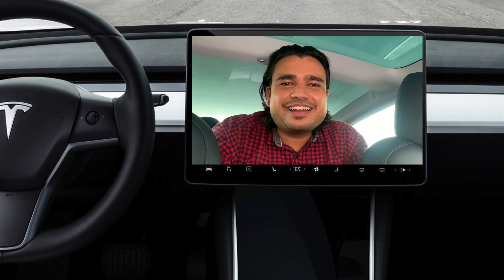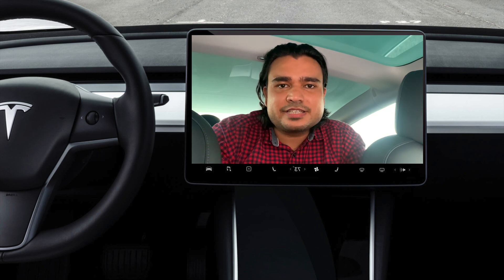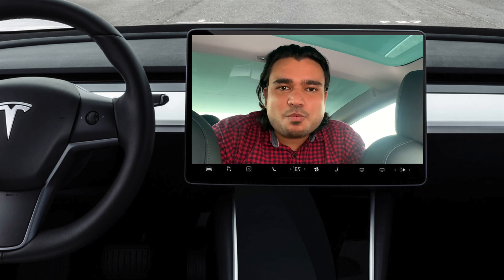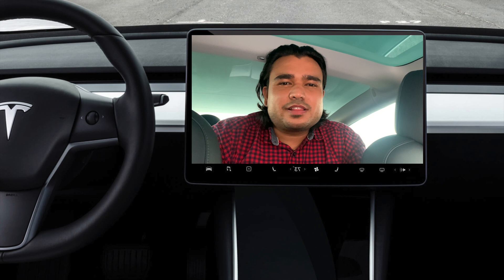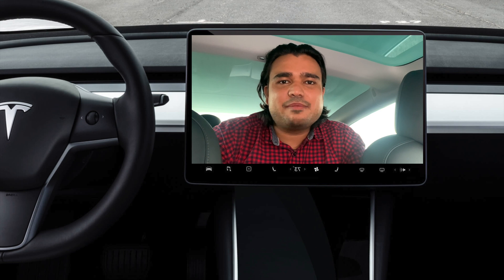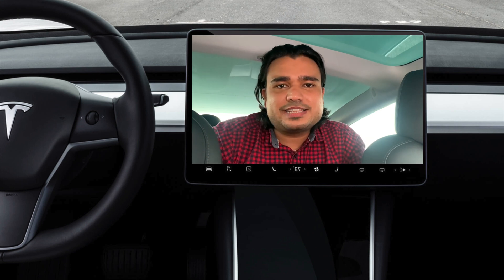Namaste. Thank you for clicking on this video. I will try my best to make your time worthwhile here. This is part two of my Tesla Model 3 and Model Y tips and tricks series. Thank you so much for all your support on part one — the subscriptions, likes, comments, and feedback. I really appreciate your time. If you haven't checked that video out, I'll put a link up here as well as in the description below.